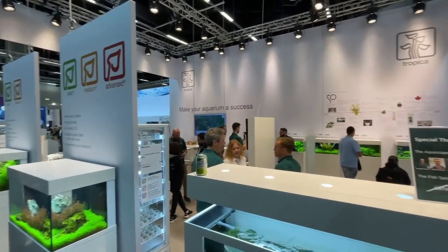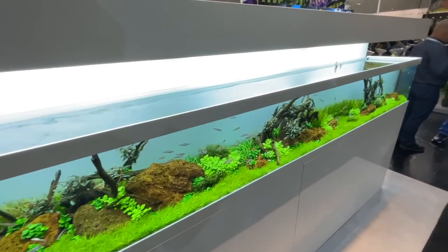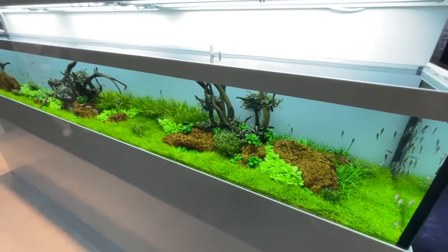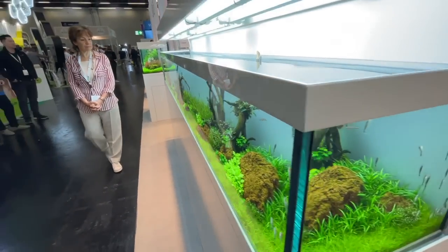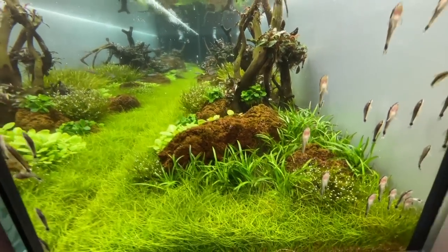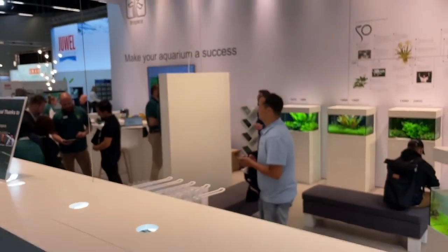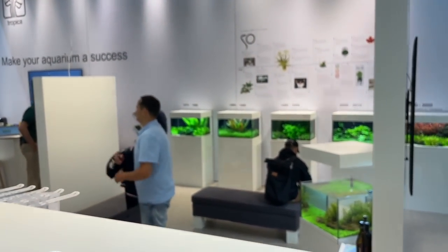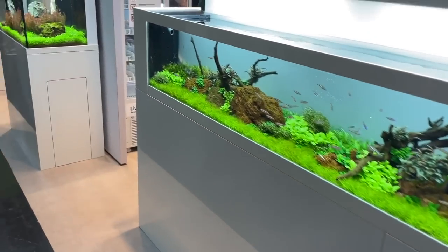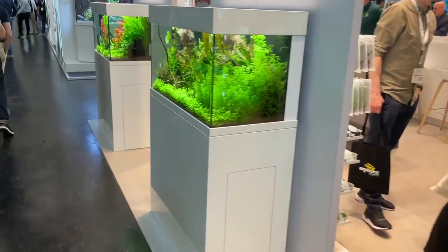All of the aquascapes here on the Tropica Aquarium Plants booth are designed to showcase the actual aquarium plants and not necessarily the skills of the aquascaper. I think we've executed on that really well — all beautiful healthy plants, no nuisance algae, nice clear water. This is really a celebration of our products, our aquarium plants, and our plant care, showcasing them to our customers. Let's move on over to the easy category.